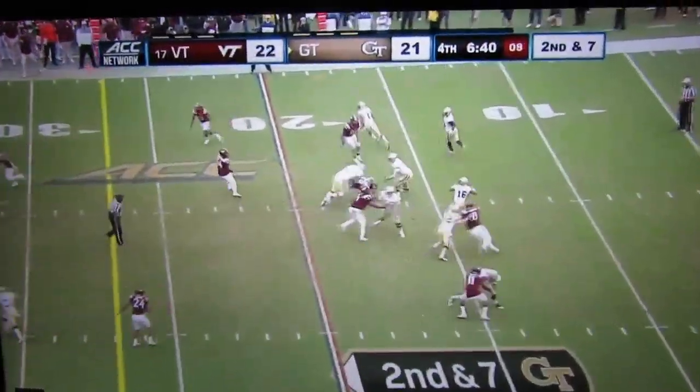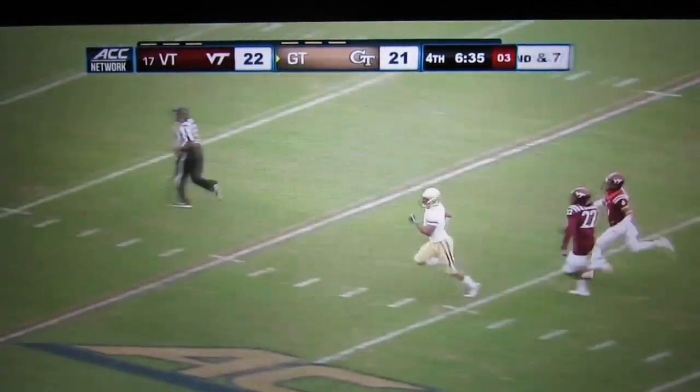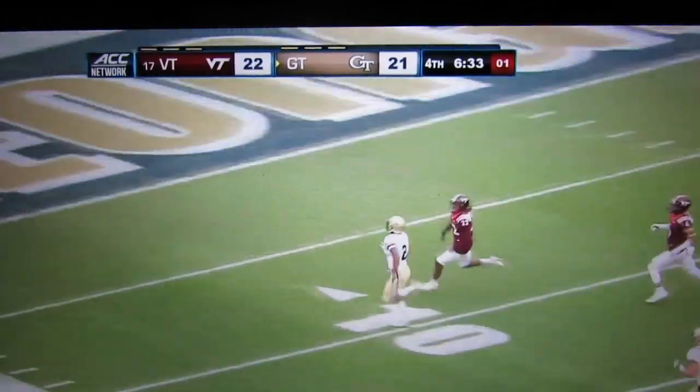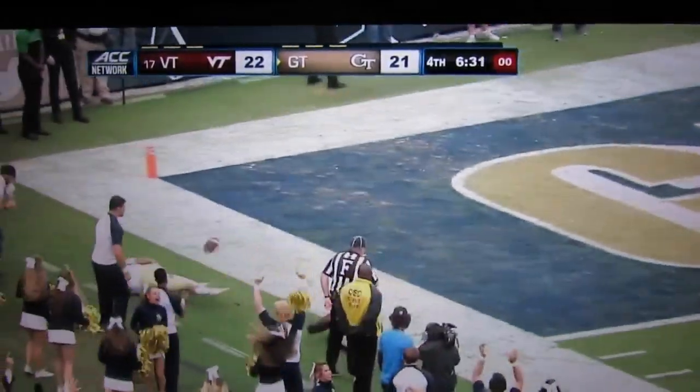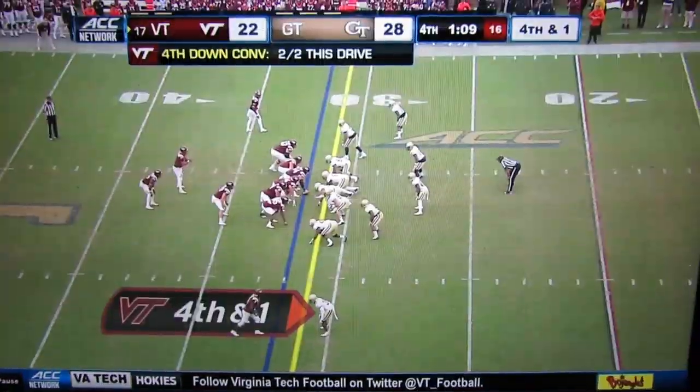His third interception of the season. He uncorks it down the middle of the field, he's got Ricky June trying to run away from the Hokies. June looking for the pylon — it's a touchdown, Georgia Tech. Touchdown for the Hokies.